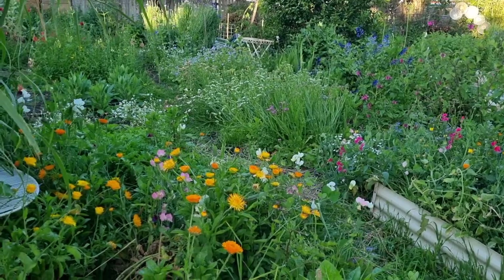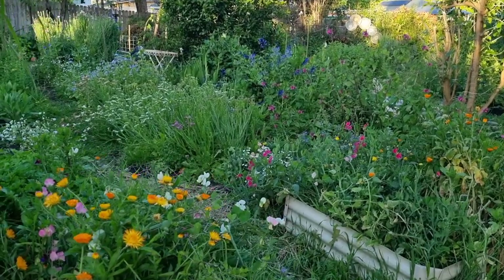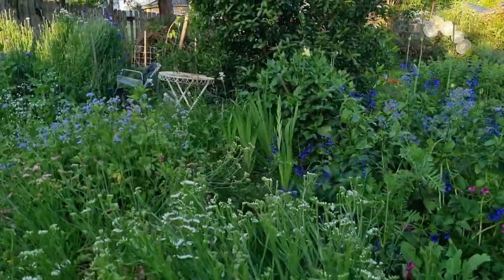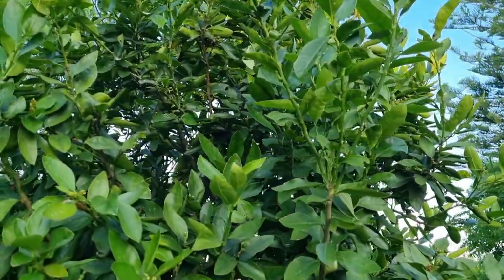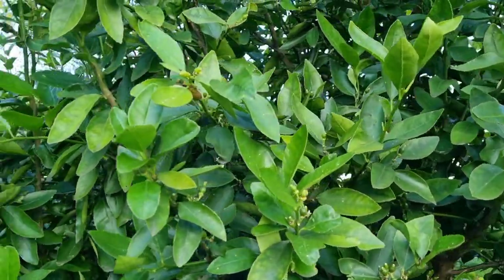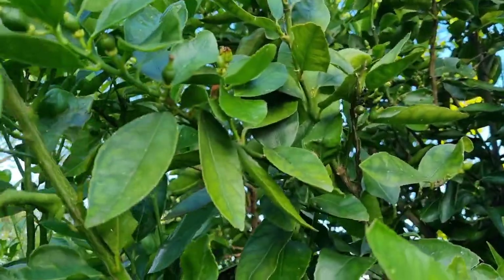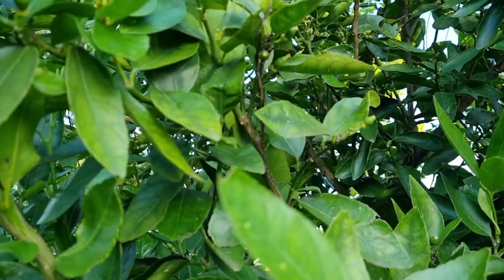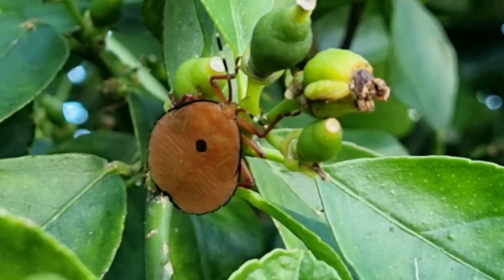All looks calm and peaceful out here, but looks can be deceiving because some of my citrus trees are under silent attack. Just over here, this lime tree along with a couple of orange trees — I haven't actually checked the lemon tree yet. There are pests hiding in here. I don't want to get too close; they hide well. I get nervous of these things because they could spray you. Do you see that? That is a stink bug.